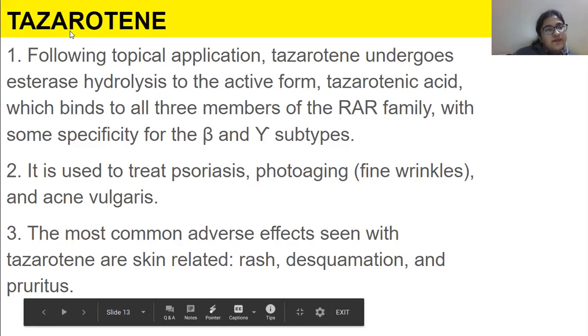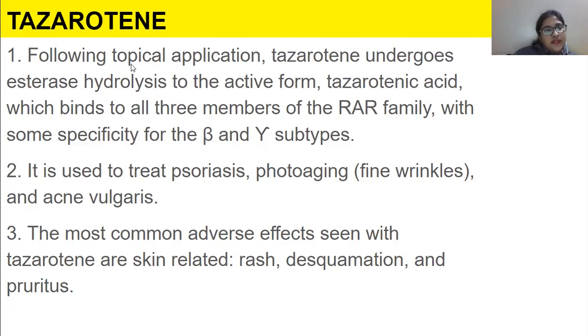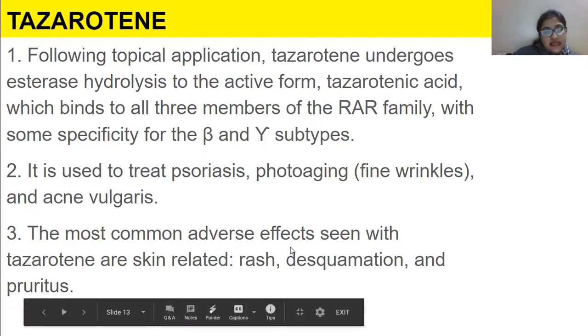Tazarotene, following topical application, undergoes esterase hydrolysis to its active form — tazarotenic acid — which binds to all three members of the RAR family. It is used to treat psoriasis, photoaging such as fine wrinkles, and acne vulgaris. The most common adverse effects seen with tazarotene are skin-related: rash, desquamation (peeling of the skin, from the French word), and pruritus, which is itching of the skin.